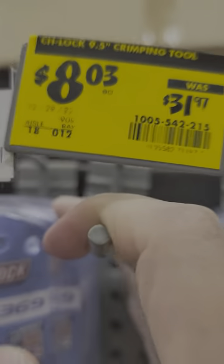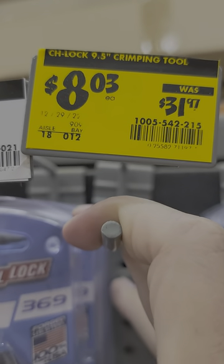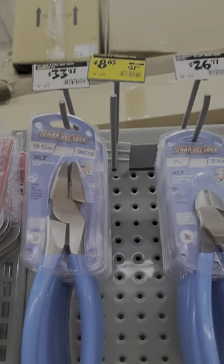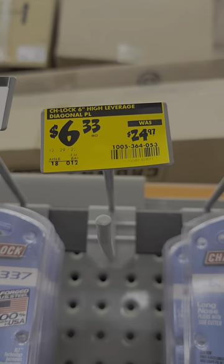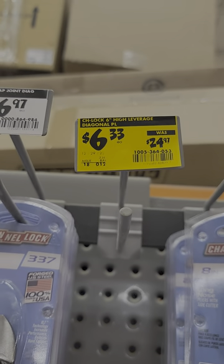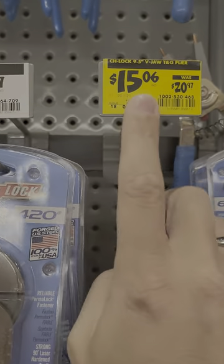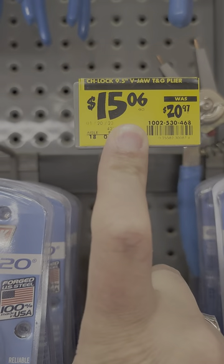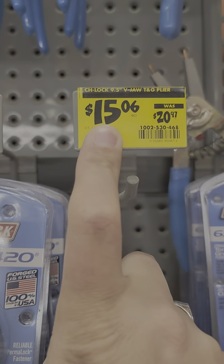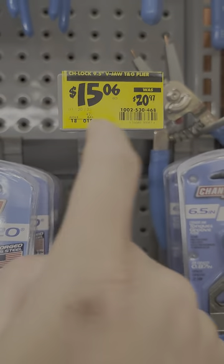Looks like something's up with the Made in the USA Channel Lock brand. You've got the Channel Lock 9.5-inch crimping tool down to $8.03 from $32. You have their 6-inch high-leverage diagonal cutters — $6.33 down from $25. And the V-jaw tongue and groove pliers down to $15.06 — going to look a lot like these but only 9.5 inches.